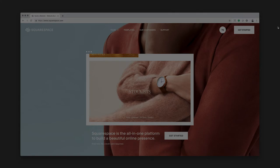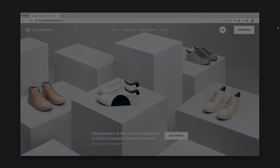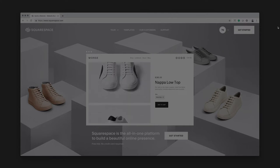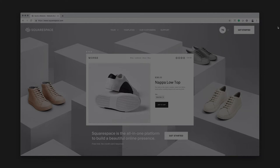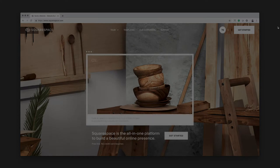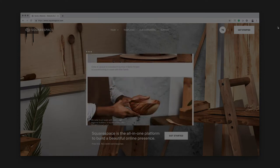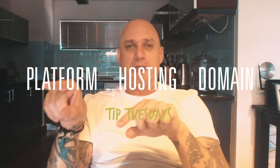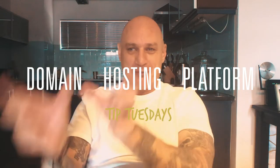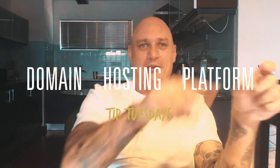But the best alternative I can think of has to be Squarespace. The beauty of Squarespace is that they have amazing templates designed by some of the best designers in the world. The platform is hosted on their own servers, so when you pay a fee you're paying for both the platform you publish on and the hosting — it's an all-in-one solution. You can also register your domain name through them. So to recap: domain name, hosting, platform — those are the three things you need to build your first website.